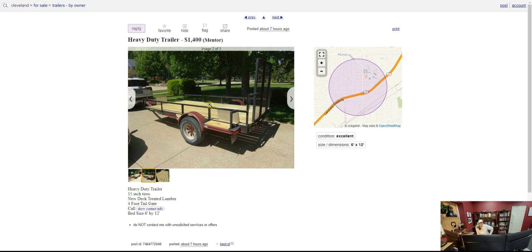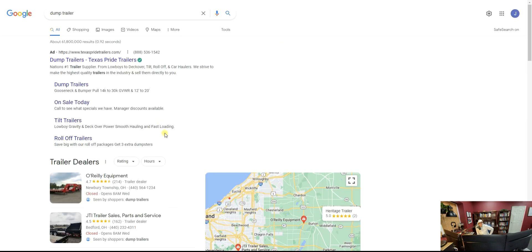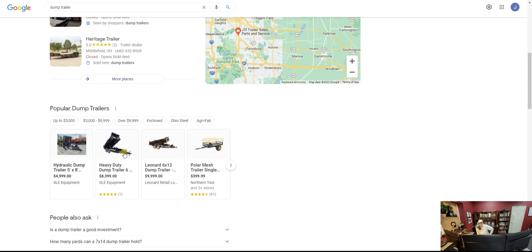A lot of people in junk removal actually start out this way and then buy better equipment as they go. For something like this you don't even need a pickup truck — you can haul it with a big SUV. So we're going to go to Google. What I would recommend is a regular dump trailer — these are not that expensive compared to a box truck.